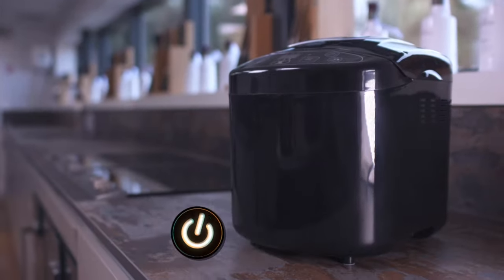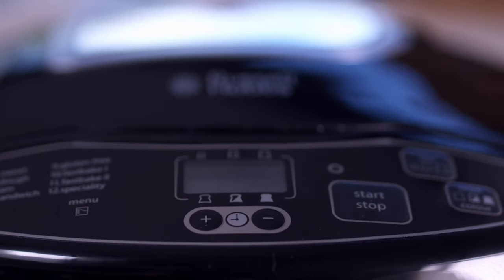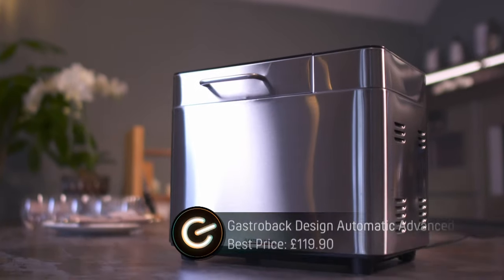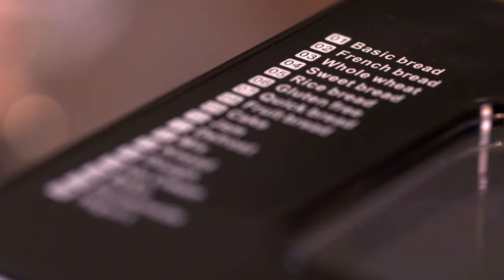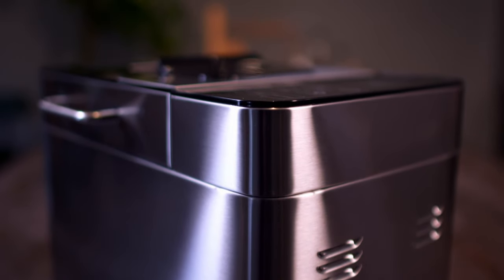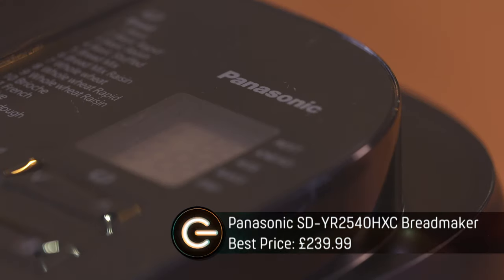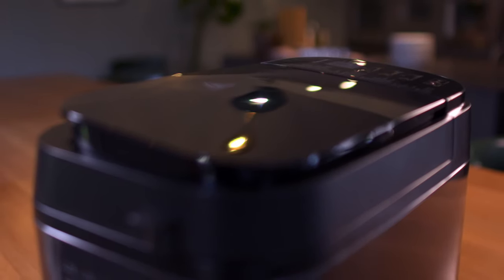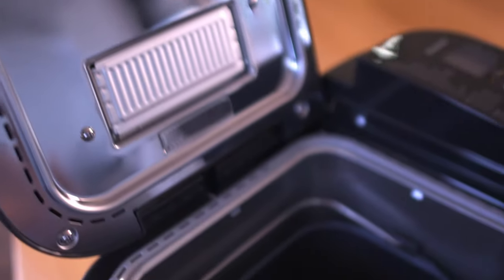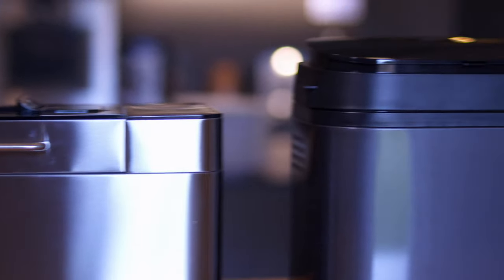First and cheapest on test is from Russell Hobbs. It comes with 12 cooking programs and can bake loaves in under an hour on its fast-bake mode. Next, a mid-range offering from German brand Gastroback — it has 18 programs and can also produce pasta dough. Last up is probably the biggest name in bread making tech, Panasonic. This brand new model may be pricey, but it has dual temperature sensors and 32 programs, including rye bread and 100% wholemeal.